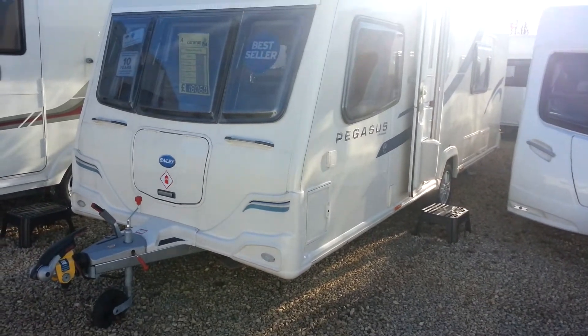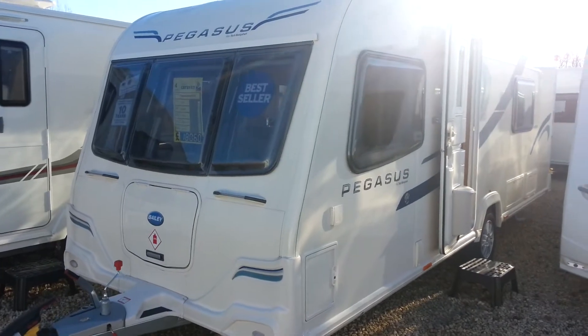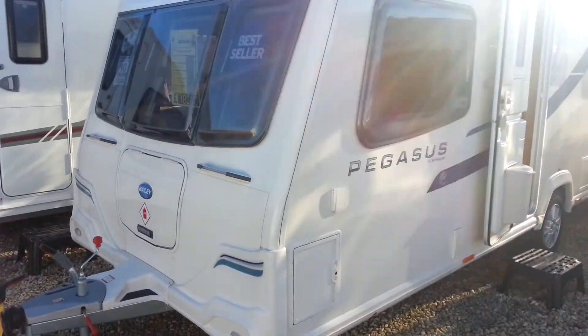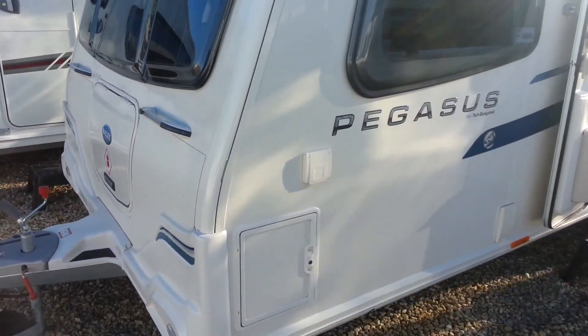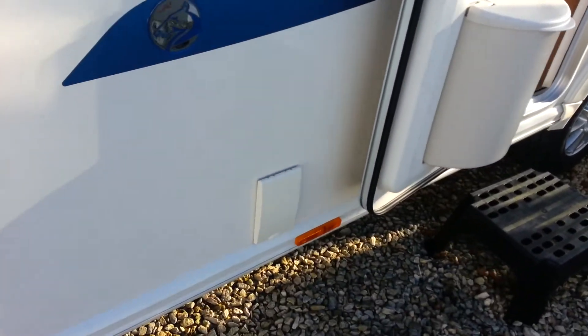Hello and welcome to Swindon Caravans. This is the new 2013 Bailey Pegasus range. It looks very much the same as last year's model with the Allitech body construction. We also have an external barbecue point and an external mains point.